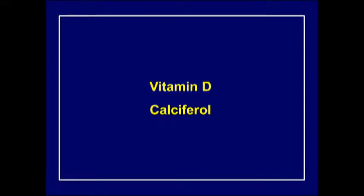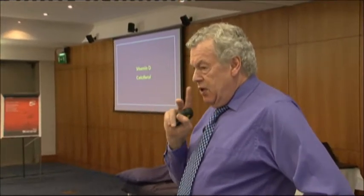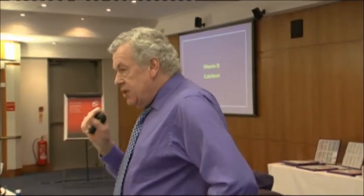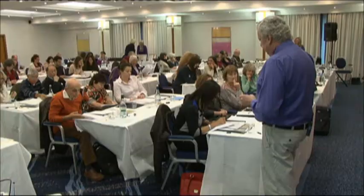Vitamin D is one of those things you could do a whole seminar on, but we want to give you the clinical pearls you can learn from today. The most important thing is that you can't say a person has adequate vitamin D by testing them with standard vitamin D - that will tell you if they're deficient, but it will not tell you whether the nuclear receptors are being activated by the active forms.